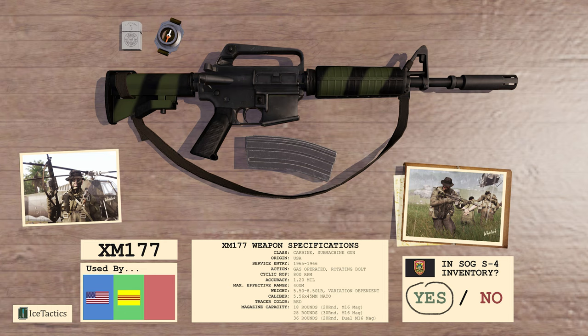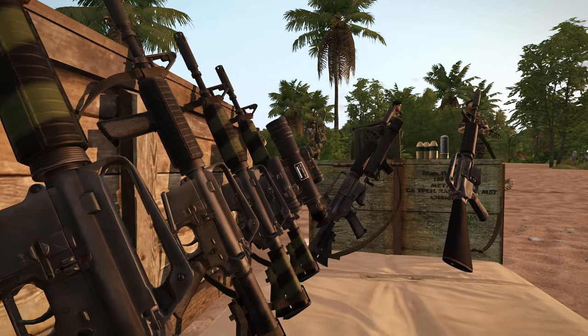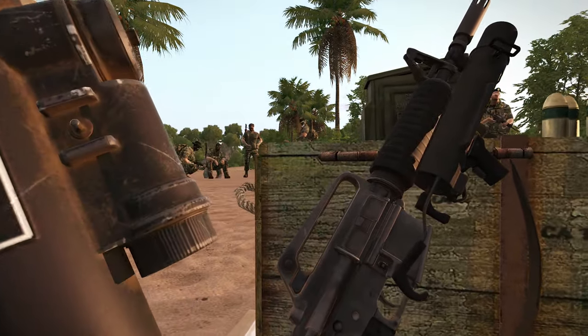The CAR-15 comes in several variants, many including a muzzle device which acts as a flash suppressor and modifies the weapon's sound to be similar to the AK-47 assault rifle, especially when fired in single shot mode.